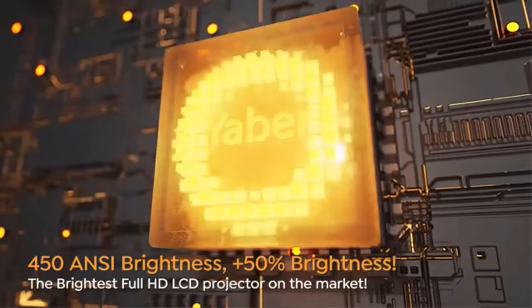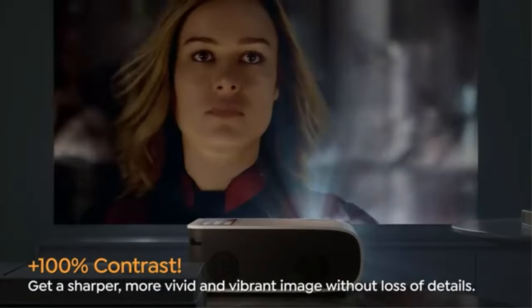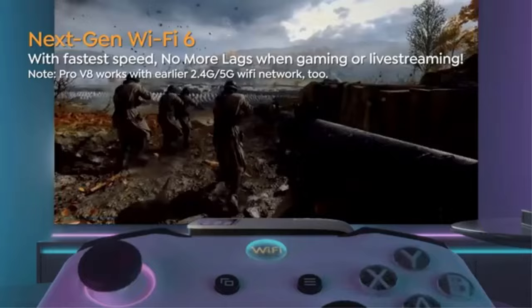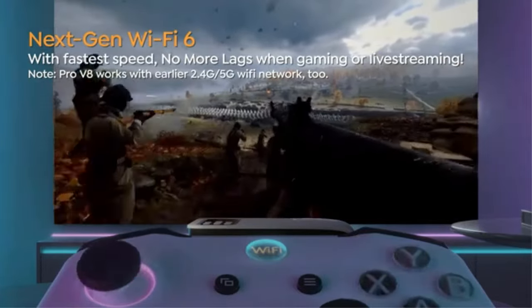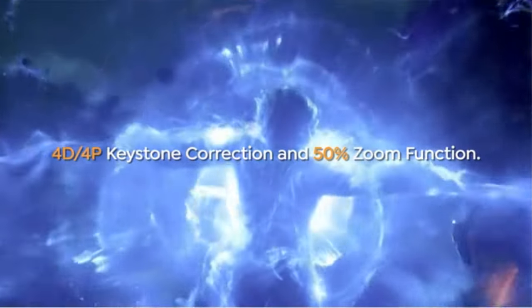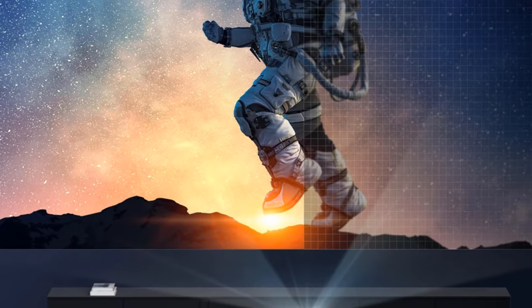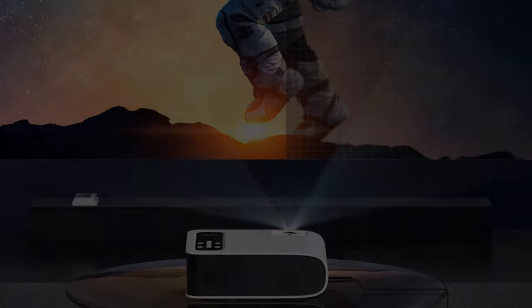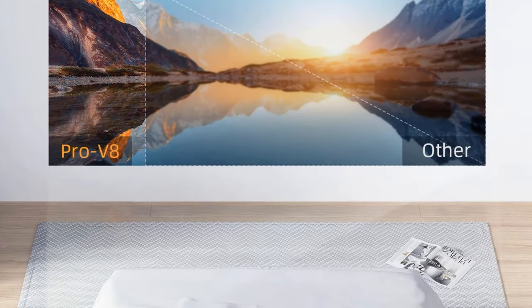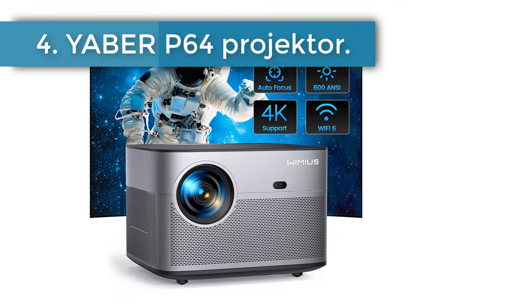The Yabba Pro V8 projector supports the latest Bluetooth chip, allowing you to connect Bluetooth headphones or audio devices. With 5-watt HiFi stereo surround speakers, enjoy great sound indoors or outdoors. The projector supports the MiraCast screen mirroring function and comes with a convenient remote control.